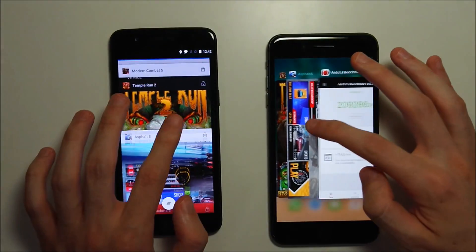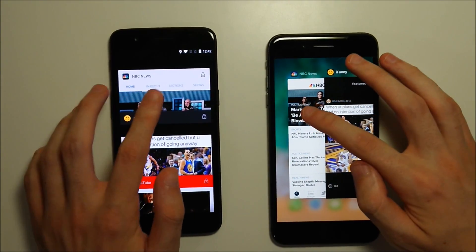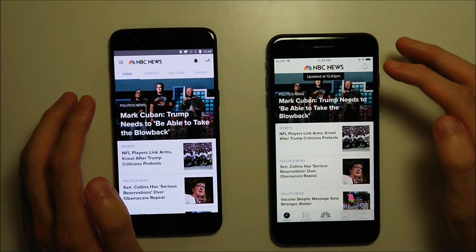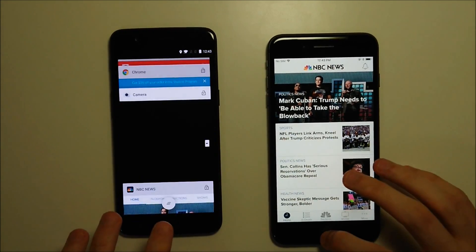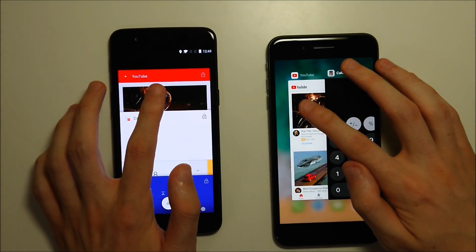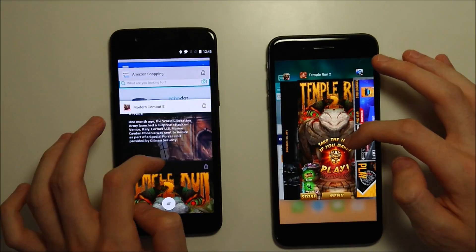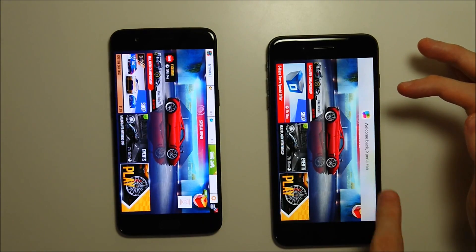Multitasking test last, and this is an area I'm extremely impressed with on the OnePlus — it has 8GB of RAM. NBC News first, going all the way back towards the beginning. This one going to the OnePlus; it's refreshing here on the iPhone. iFunny, YouTube — YouTube does refresh on Android, but I think that's intentional because they want the latest results. Asphalt 8 next — there's a picture there first on the iPhone, so this one going to the OnePlus.